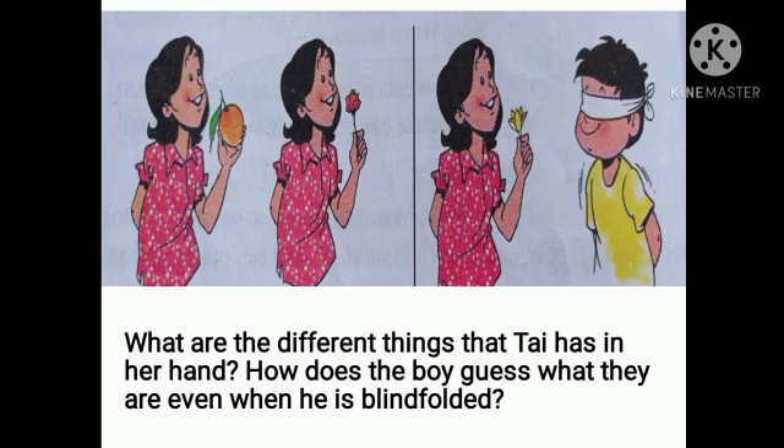Now see this picture. What are the different things that Thai has in her hand? How does the boy guess what they are even when he is blindfolded? Thai is carrying mango, rose, and flower of jumpuk in her hand. Though the boy is blindfolded, he could guess it due to the strong smell of all three things. He smelled them with the help of his nose.